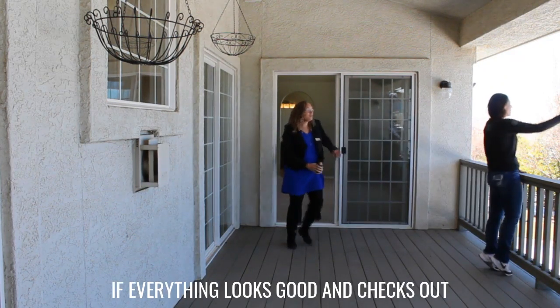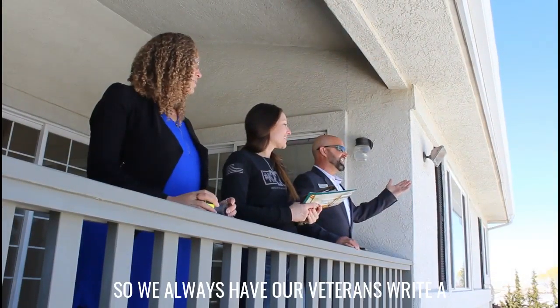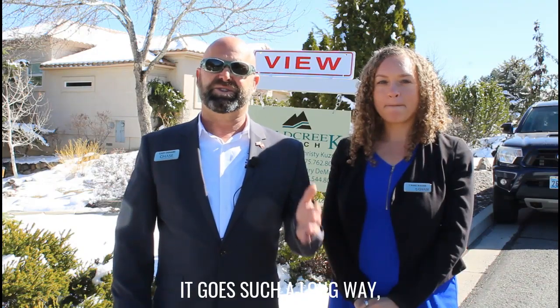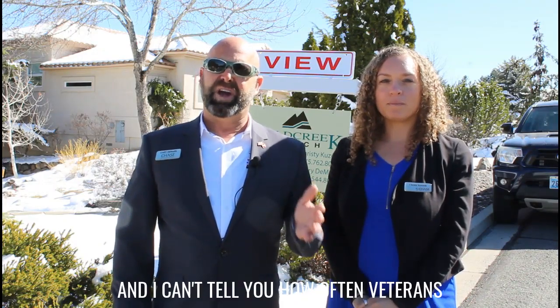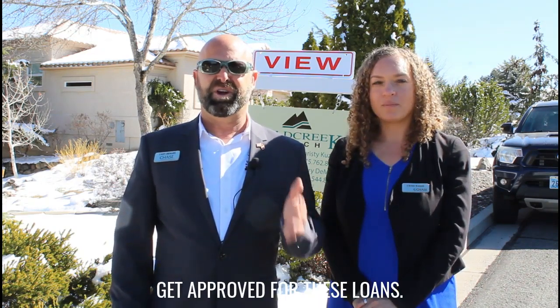If everything looks good and checks out, then we close and you're ready to move into your dream home. We always have our veterans write a cover letter with the offer. It goes such a long way, and veterans get approved for these loans often.